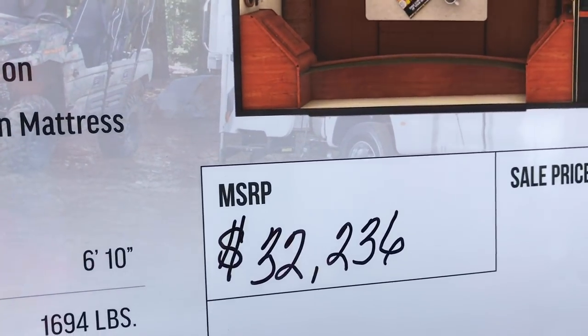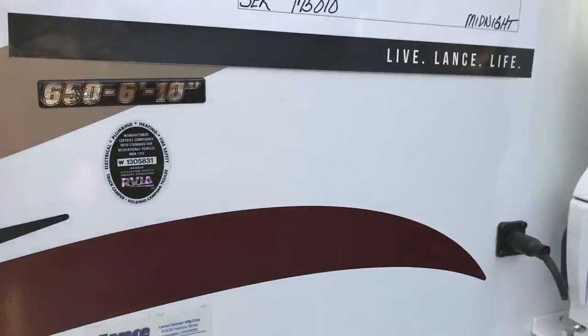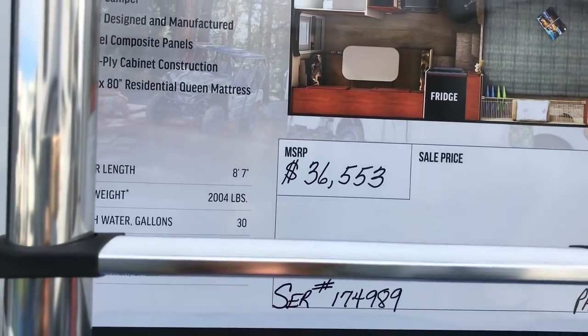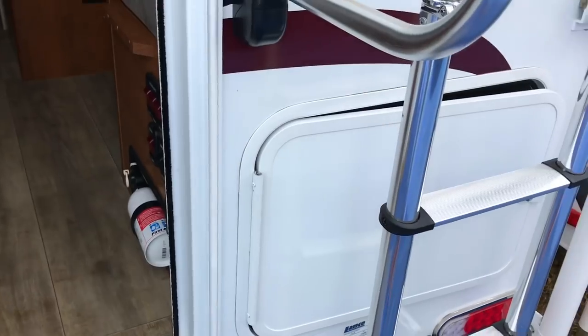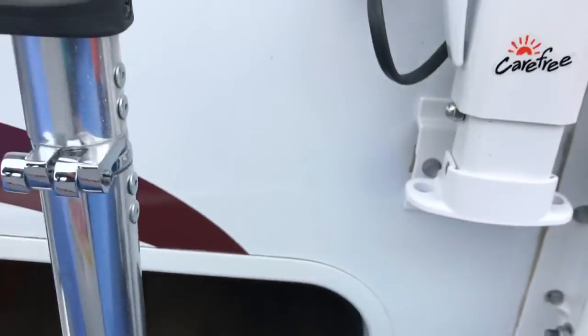That's $32,000 — that's the cheapest one I think I've seen so far. This one is missing the step here. Is that a generator? Storage here — no generator on this one.